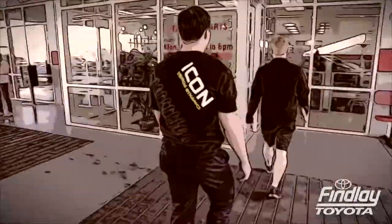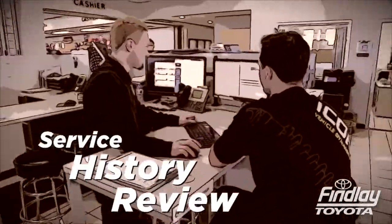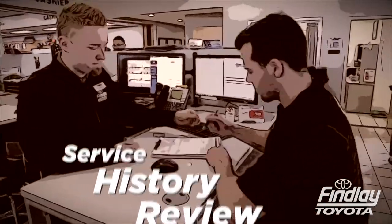Next you're ushered to a service advisor's desk. At the desk your service history is reviewed, checking for special notices or requests.